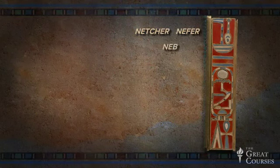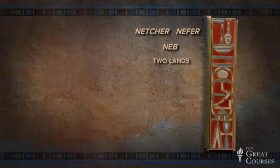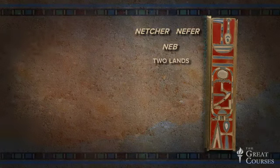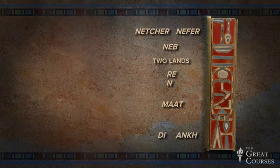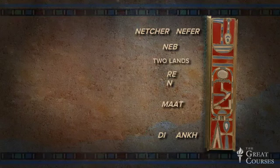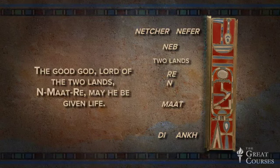Next we have a Neb sign. What's the meaning? Yes, Lord. And that's followed by the two lands. The good God, Lord of the two lands. Next is the name in a cartouche — we've seen that name. Nemat Ra. Last, we have two more hieroglyphs: the D sign, to give, and the Ankh, life. Given life. So Sat Hathor Unet is wearing a prayer for the king: the good God, Lord of the two lands, En ma'at rei — may he be given life.